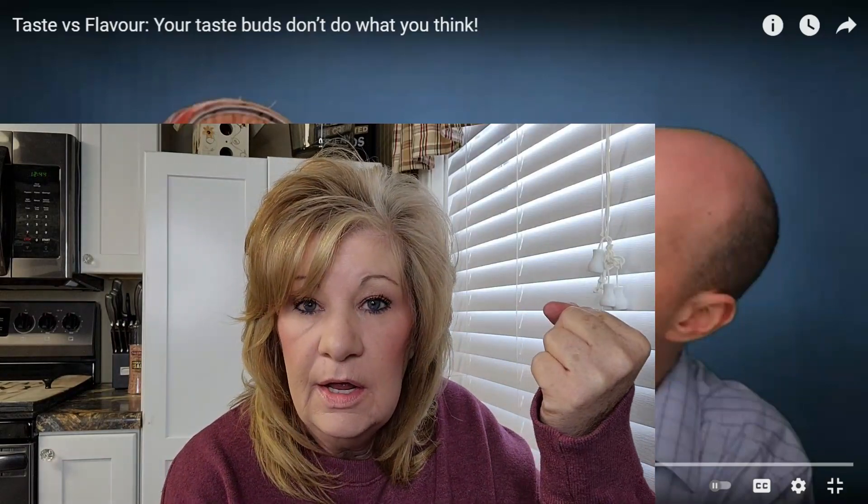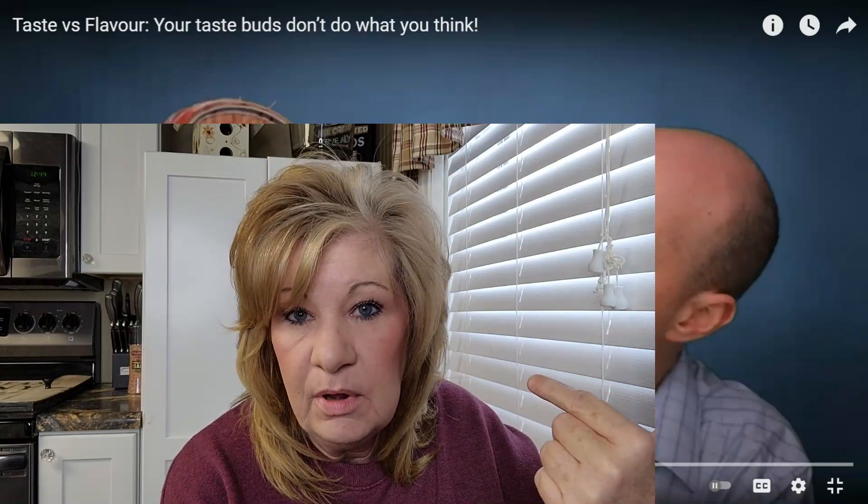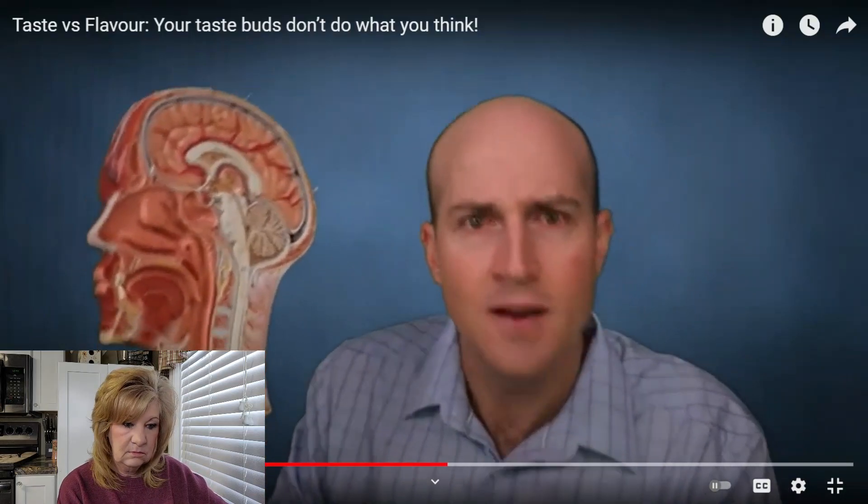If you hold your nose and eat a Skittle, you don't know what flavor it is until you unplug your nose. The taste buds do have a role — sweet, salty, sour, umami, and bitter — but they don't really give flavor.